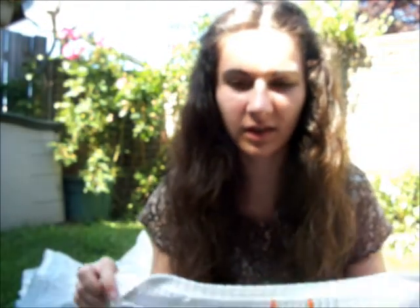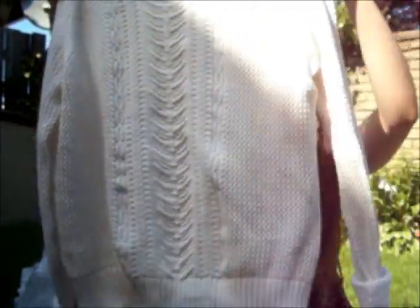And then this sweater — I really wanted like an open, light sweater for the summer to like go into campfires or whatever. That was about $4 to $6.